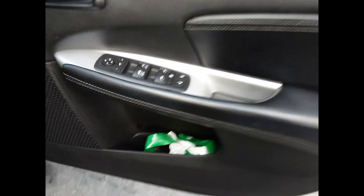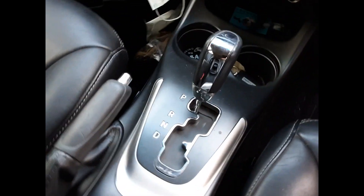We have the driver side door trim, car window master switch. This vehicle is fitted with black leather interior, automatic type console, automatic gear shifter, heater controls, and a sat nav display screen.